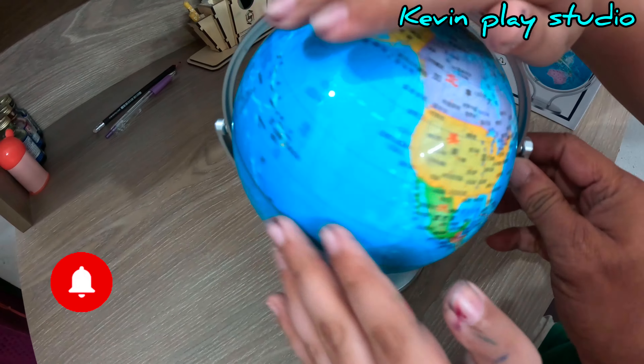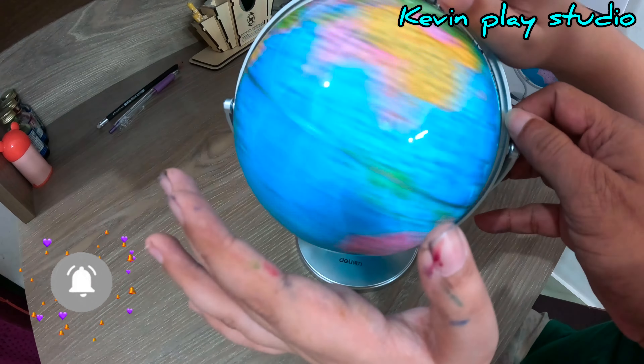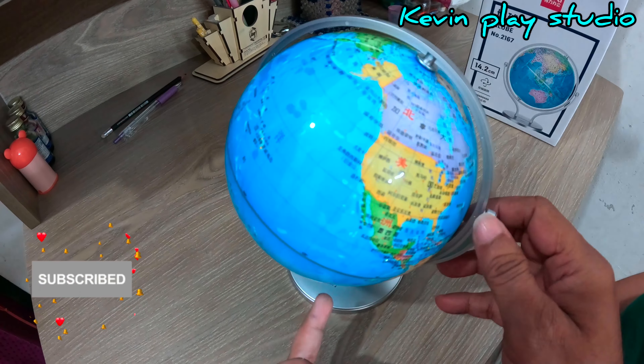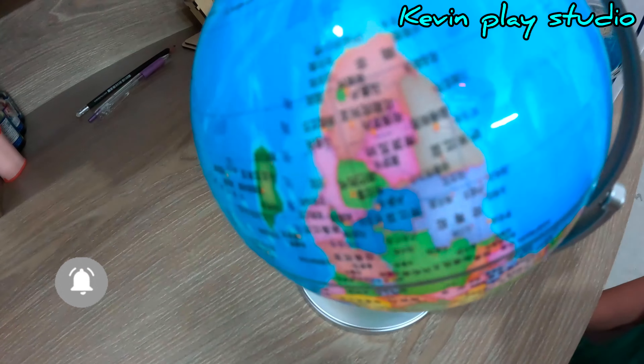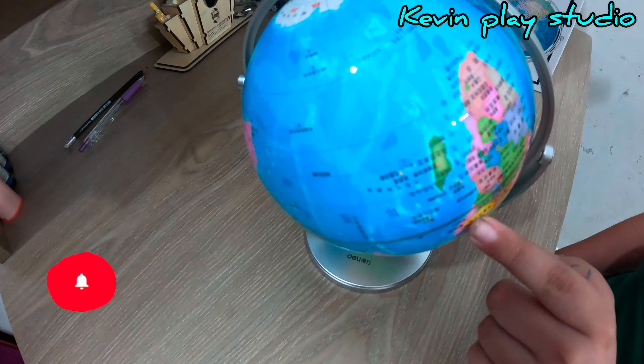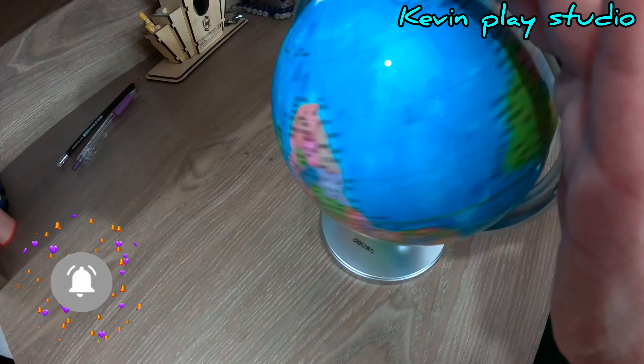I'm just going to spin the globe for you. I bought this globe for geography and other stuff, mostly for playing. You can see a lot of the details in Chinese script, and I'm going to spin the globe again.